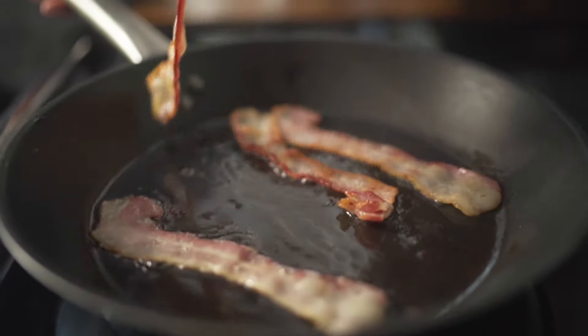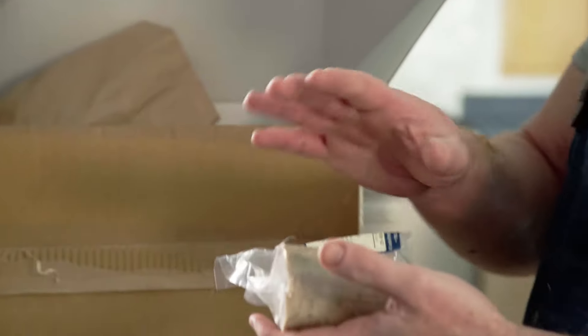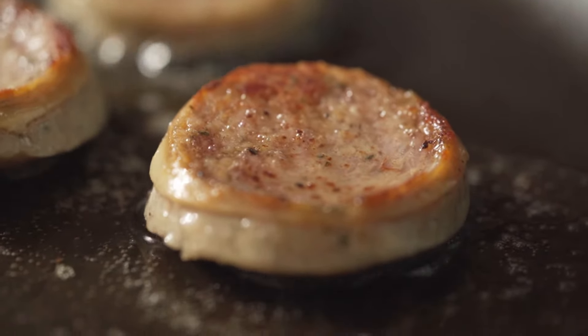Home smoked streaky bacon, again from Twiardreff Butchers in St. Ostal. We've also got hogs pudding — lovely Cornish hogs pudding, again from Twiardreff Butchers.